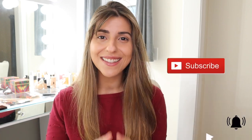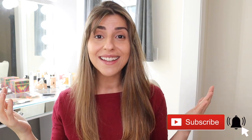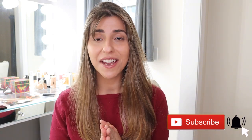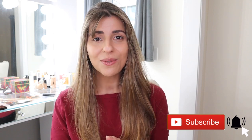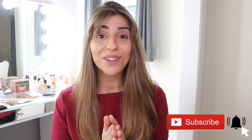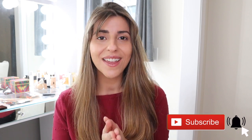Hey guys, welcome back to my channel and happy new year. This is the first video for 2021 on my channel and I'm so hopeful for this year. I hope it's going to be a good one for us all. I know 2020 was a rough year for all of us, so hopefully 2021 will be good to us and we will have a good year.